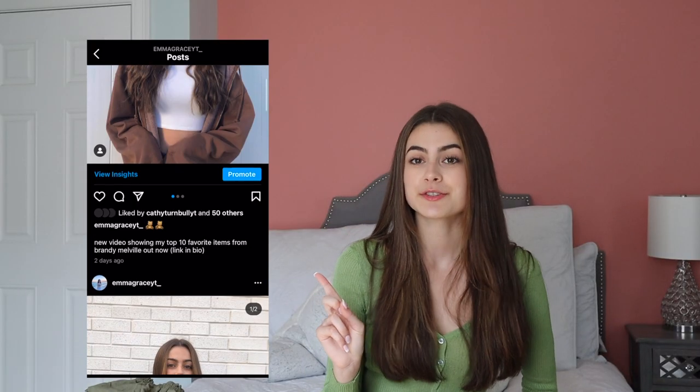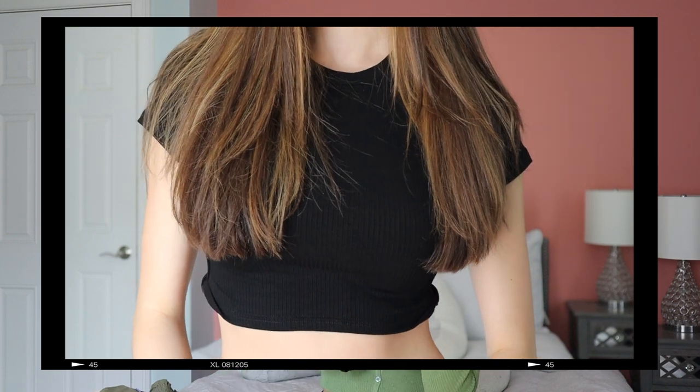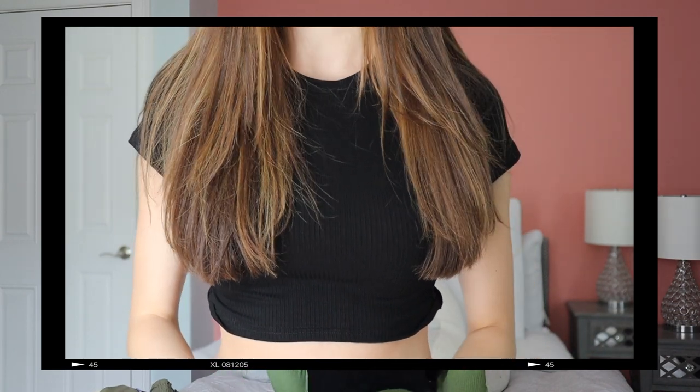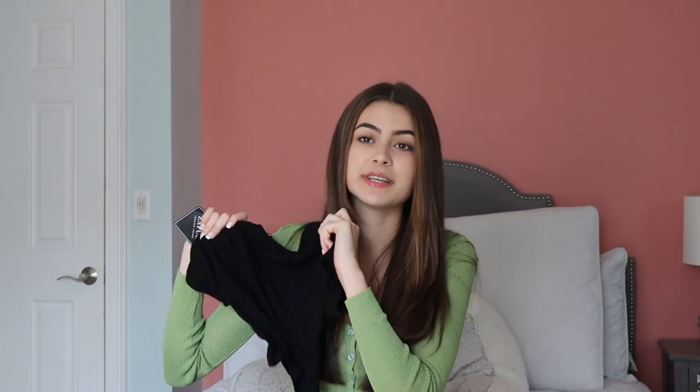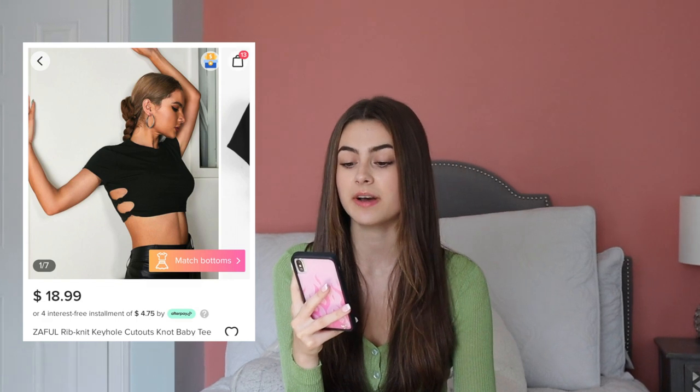Speaking of the wedding and all the outfits I'm going to be wearing to it, go follow my Instagram to see pictures when that finally happens. The last shirt might be one of my favorites — I know I'll get a ton of use out of this. It is this black cropped short-sleeved shirt, and this might look like something very basic I already own, but it has these little keyholes on either side. I'm obsessed with the backless look. This is the best of both worlds — it's more appropriate for school because it has a back, but it also has the keyholes, which makes it a little bit more interesting than just a basic black shirt. This is such a stretchy ribbed material and it's such good quality. This is called the Zoffel Rib Knit Keyhole Cutout Knot Baby Tee, and it was $18.99. I'm honestly obsessed.